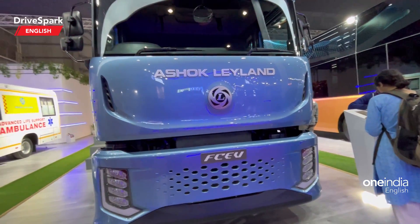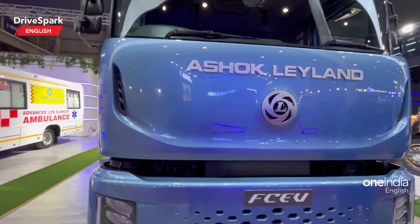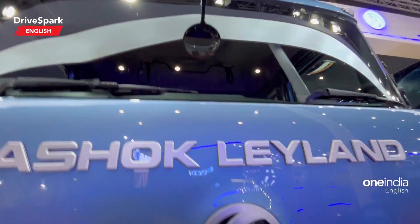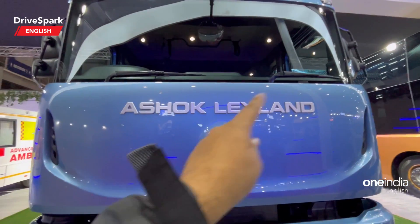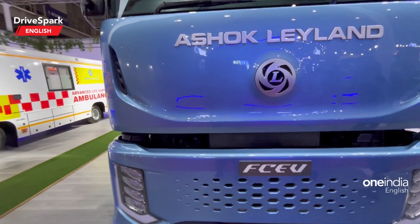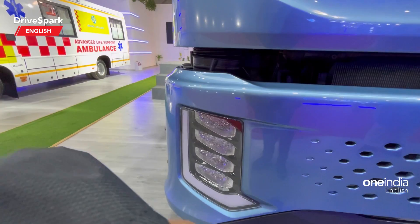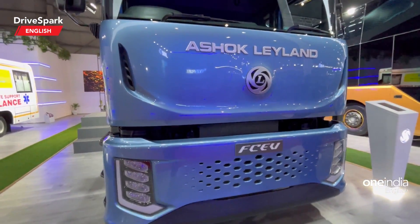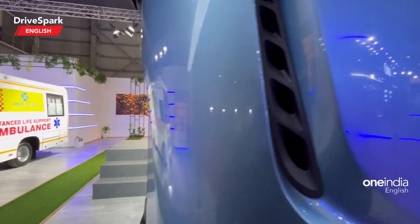Before I go ahead with the specs, let me tell you a little about how this particular truck looks. What you see right there is a mirror for the driver to spot what's right in front, because the driver is sitting way above. You can also spot a large Ashok Leyland logo, the engine and the radiator — probably to cool the electricals. These are the main headlamp clusters along with the DRL or indicator. It looks very cool, and there is a chin spoiler right here as well.